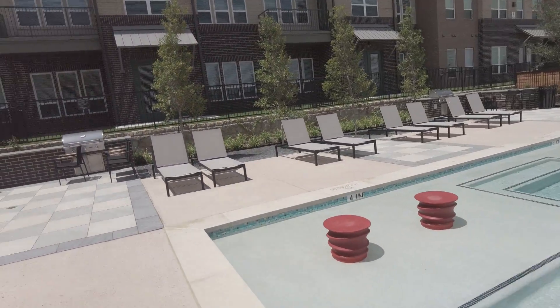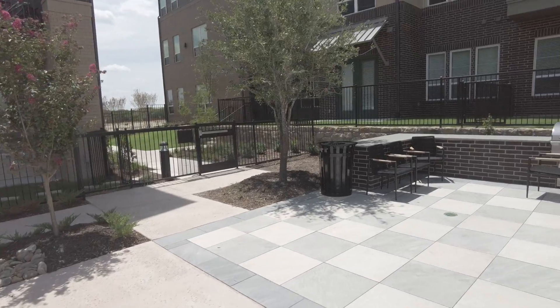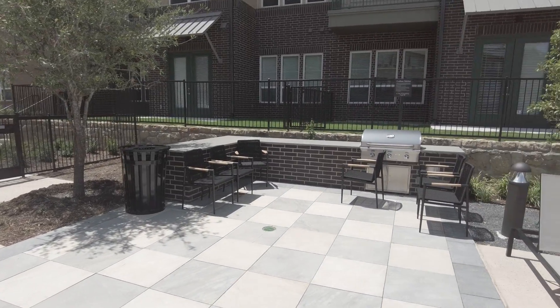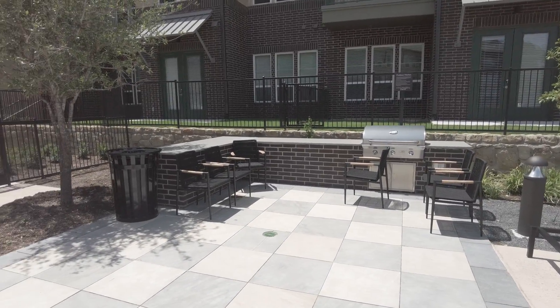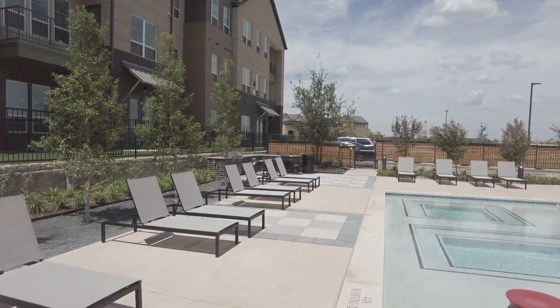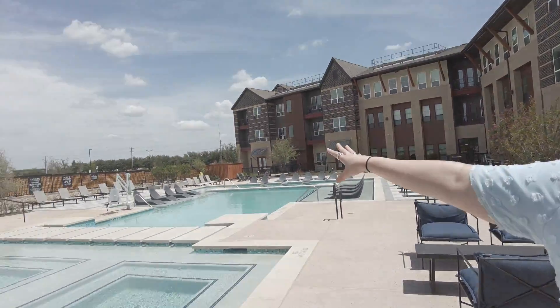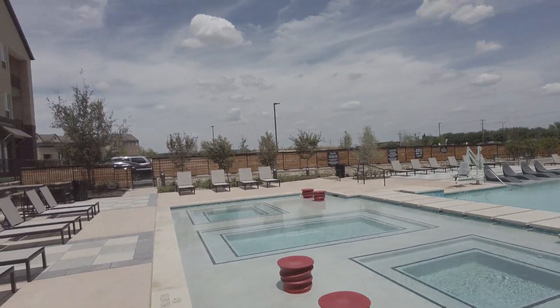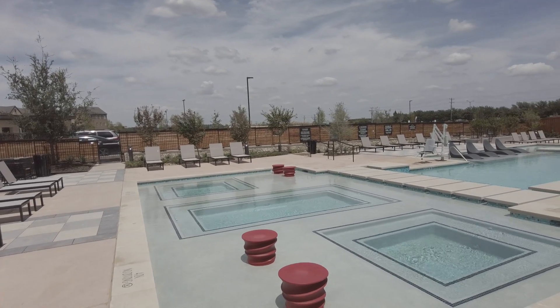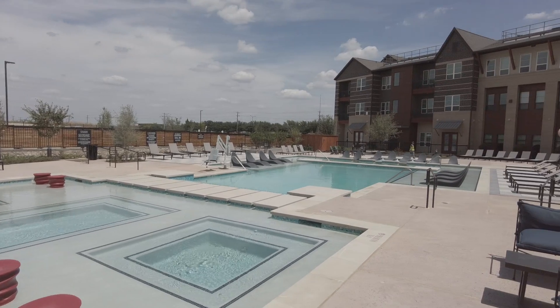Good safety feature. And then back here, we have our two propane grills. Unfortunately, the tables are not here right now — they are in a different part of the property, but we will have tables set up here with umbrellas. Over here in the back, we will also have day beds and cabanas. They've gotten delayed getting here, but they will be here, right there on the back side.